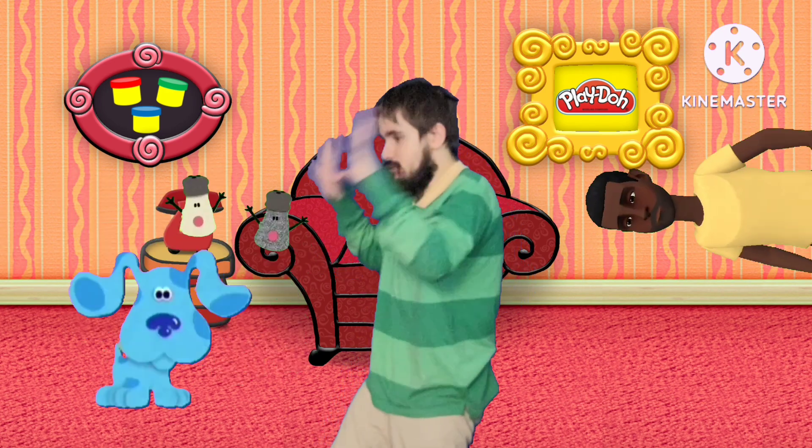We gotta find a paw print, that's the first clue! We put it in her notebook, and now what do we do? Blue's Clues, Blue's Clues! We gotta find another paw print, that's the second clue! We put it in her notebook, now what do we do? Blue's Clues, Blue's Clues!